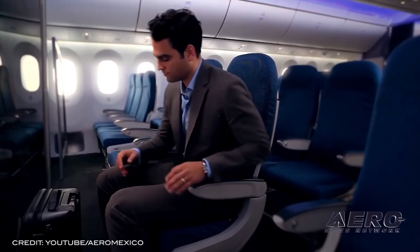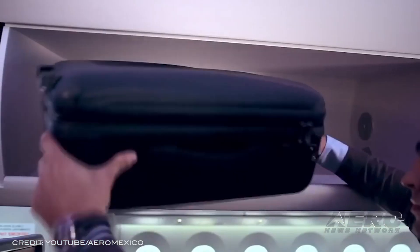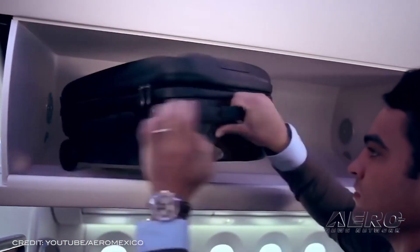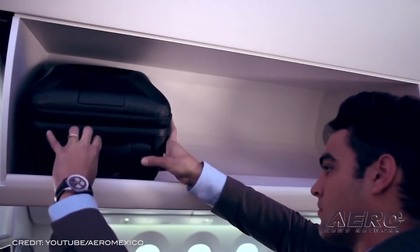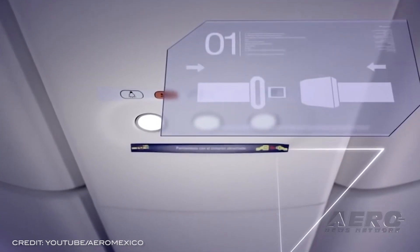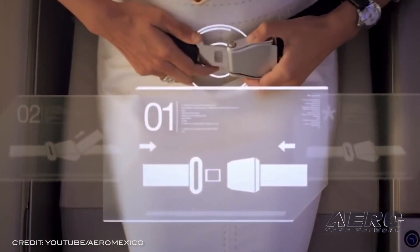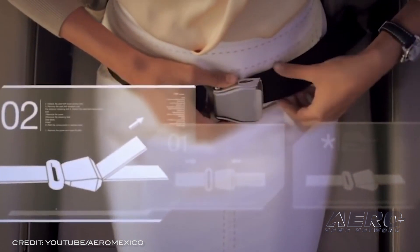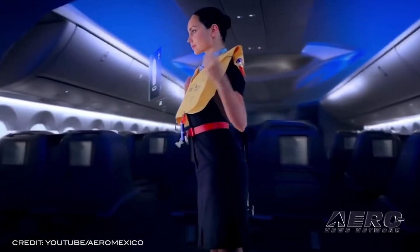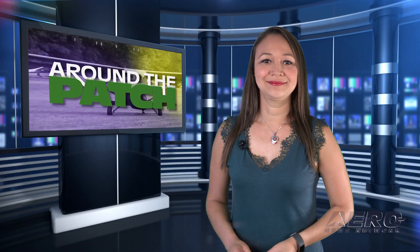FAA downgrades Mexican safety rating. The FAA has announced that the government of Mexico does not meet International Civil Aviation Organization safety standards. Based on a reassessment of Mexico's Civil Aviation Authority, the FAA has downgraded Mexico's rating to Category 2 from Category 1. While the new rating allows Mexican air carriers to continue existing service to the United States, it prohibits any new service and routes.